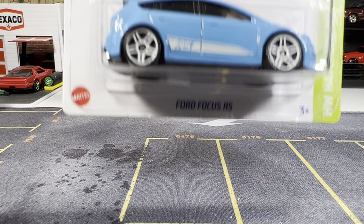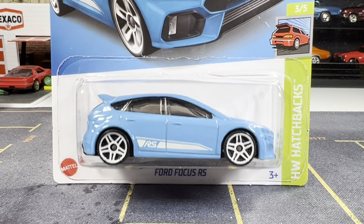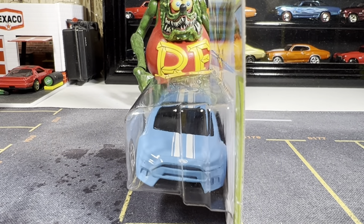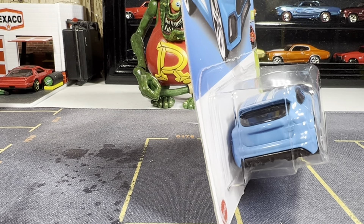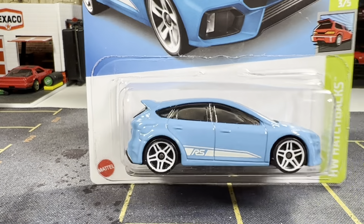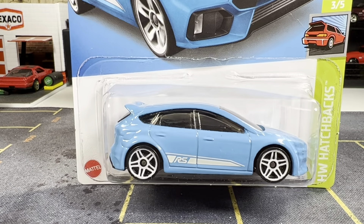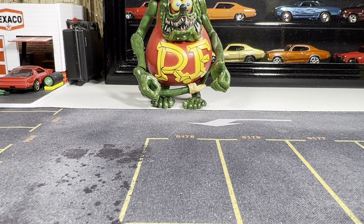Finally was able to get the Ford Focus RS. I have a lot of Ford Focuses in my collection. This one, as you can see, no tampo work in front or back. I love the body style — it's really a great looking casting. Alright guys, let's go to my next one.